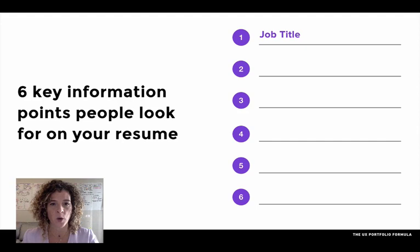The first piece of information they're looking for is the job title of the roles that you have listed on your resume. What specifically was that job title?